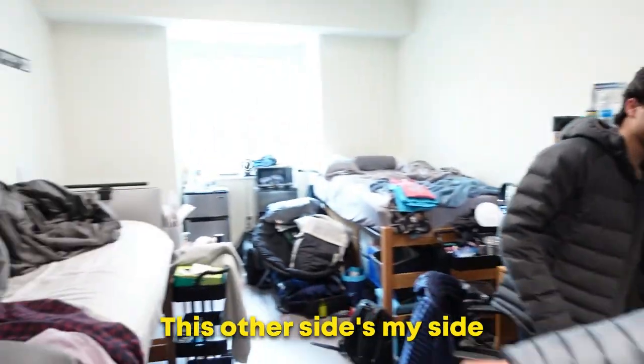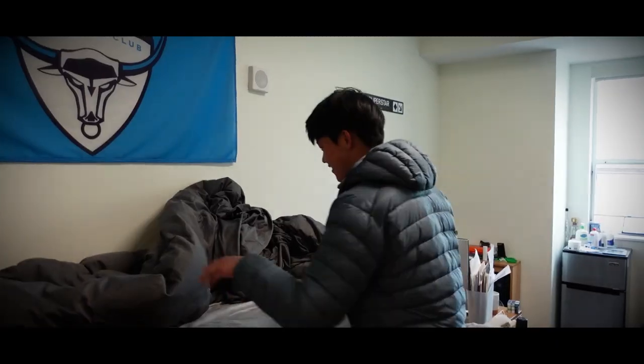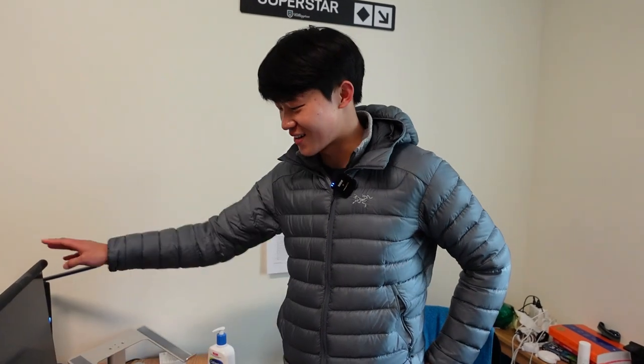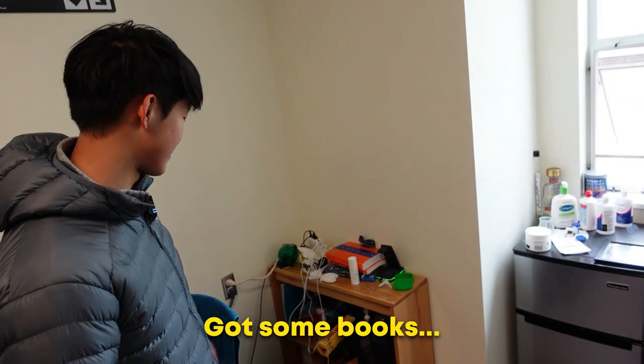This is his side. This other side is my side. I got a complete mess of a closet right now. I had my bed that I forgot to make this morning. I got a nice computer setup going on. I got my monitor. This is where I do all my work, and this is where I get most of my studying done. Got all my cables over there. Got some books that I don't really read.